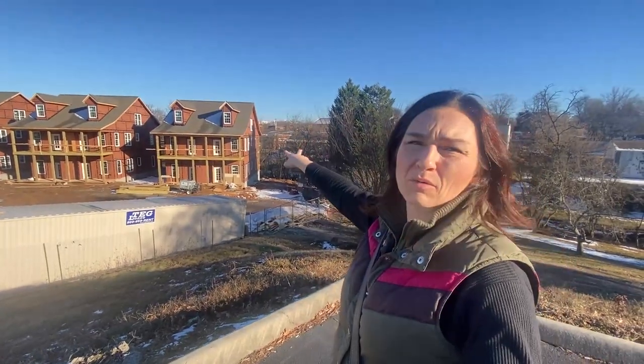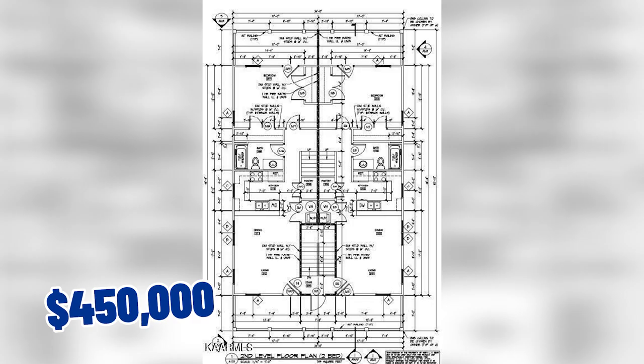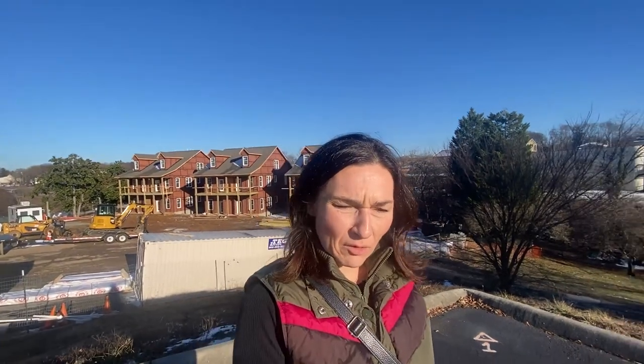We are still downtown Maryville. I wanted to show you these new construction townhouses — they are about 1,100 square feet, two stories, $450,000 brand new construction to be completed in 2023, and they're downtown. That's just an example of another option for real estate. We don't often see a ton of townhouse options downtown and I love that they're being built here in Maryville. They're called the Mill House on Pistol Creek. Behind me is a creek and there's also a walkway.